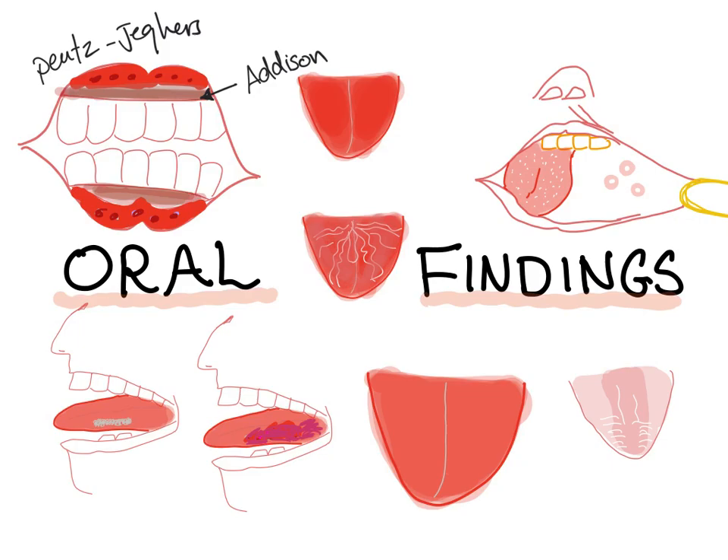What if there is hyperplasia of the gingiva? That's usually phenytoin, or Dilantin, toxicity.